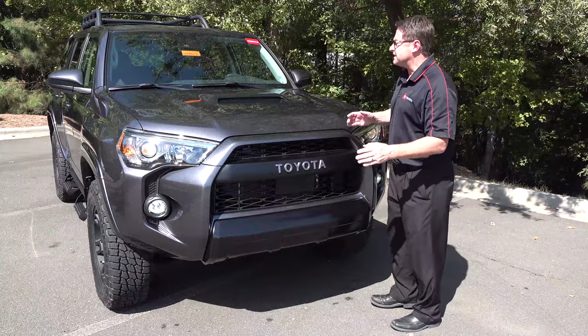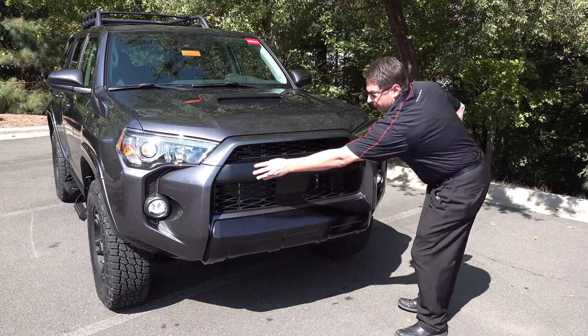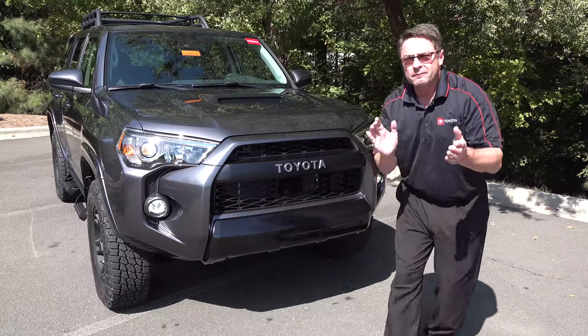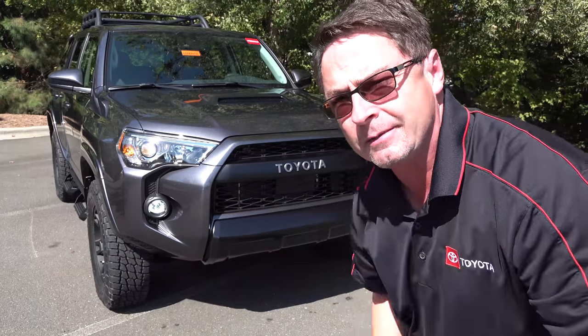A few things you'll notice on the TRD Pro: hood scoop, camera in the windshield facing outward, radar here, the Toyota signature TRD Pro grille, and LED fog lights. Toyota Safety Sense — it's got pre-collision system, pedestrian detection, lane departure alert, dynamic radar cruise control, and automatic high beams.